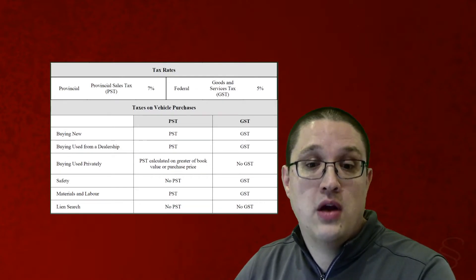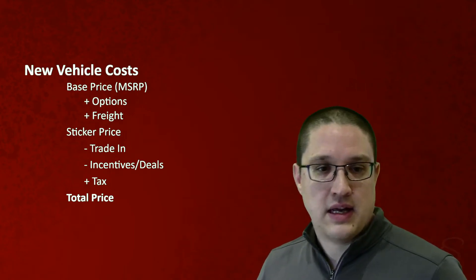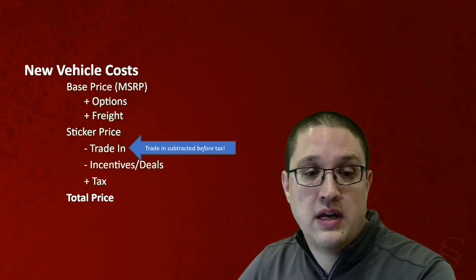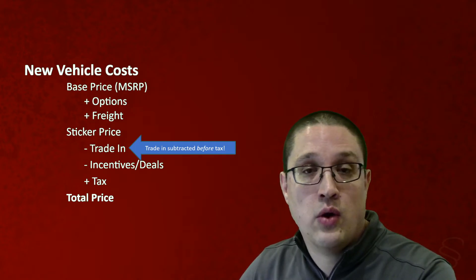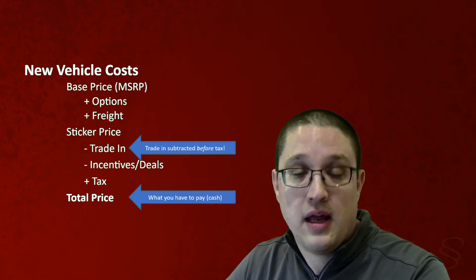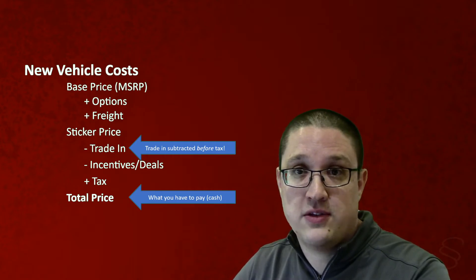In this case we're looking at buying new, so there's both PST and GST, like on pretty much any other purchase. A couple of things to note: your trade-in is subtracted before tax — that's important. Trade-in and incentives and deals can help lower the amount that you're going to need to pay in tax, and that can work out quite well in your favor. That total price is what you'll need to pay if you're paying cash. If you need to finance it or if you're leasing a vehicle, this will look different because you'll need to continue on and do more steps. We'll look at that in a later video.